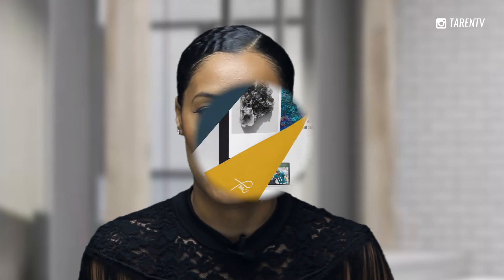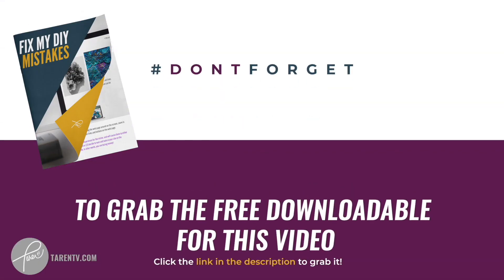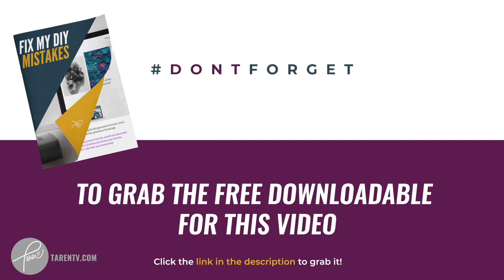If you don't know how to see how big your images are, I put together a PDF that shows you not only how to figure out the size of your image, but how to actually resize them so that they are less than 100 kilobytes. Just click on the Fix My DIY Mistakes link in the description below to grab it.